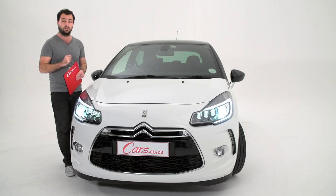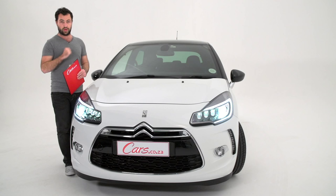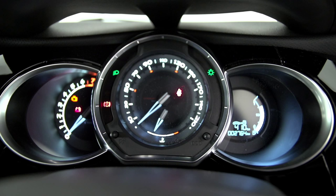Number two: the engine. It's virtually the same 1.6 litre turbo petrol which up until recently was found in the Mini Cooper range. It's a properly punchy motor with 120 kilowatts and 240 Newton-metres of torque.